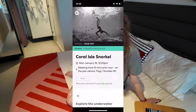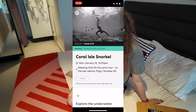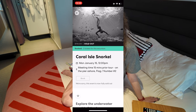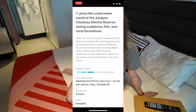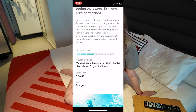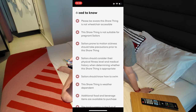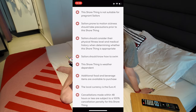This is a four-hour tour. It says: explore the underwater world of the Jacques Cousteau Marine Reserve, seeing sculptures, fish, and coral formations. Head out into the Jacques Cousteau Marine Reserve to snorkel with amazing species who call this reef home. A captain will take you around the uninhabited islets, including Pigeon Island, where underwater sculpture installations can be observed in addition to the rainbow of tropical species in the world below. However, it does mention that there is a one-hour bus ride to and from the location, so that cuts out two hours of your excursion right there.